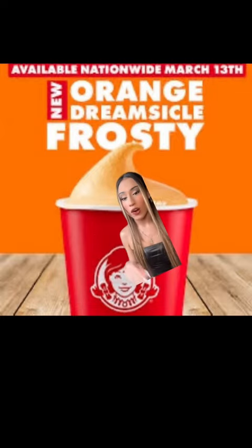Let's try Wendy's new Orange Dreamsicle Frosty. This is what it looks like. I think they're replacing their vanilla frosties with this one — so I've heard, I don't know though. Let's give her a little sniff. I really can't smell anything because it's ice cream, and ice cream doesn't always have a smell.